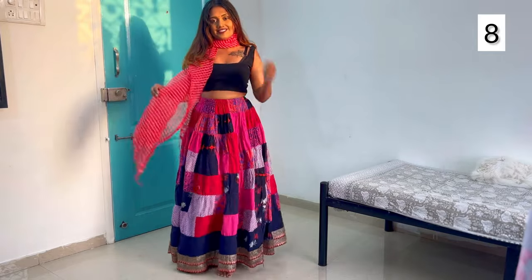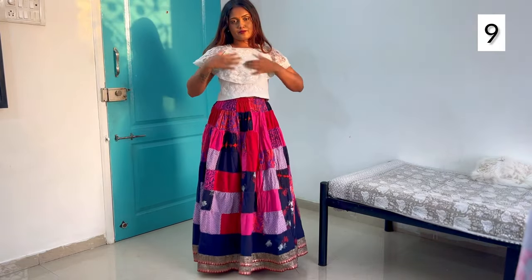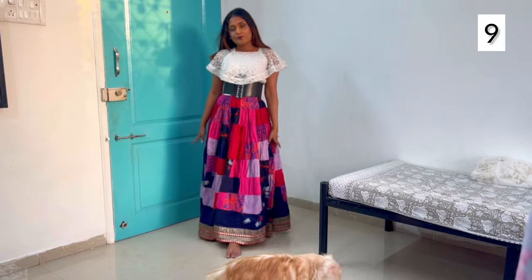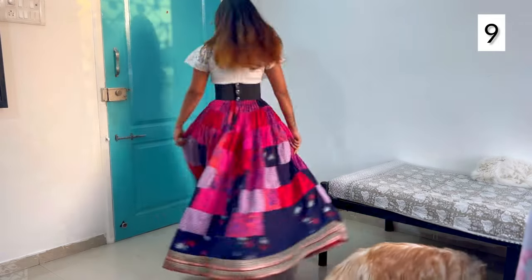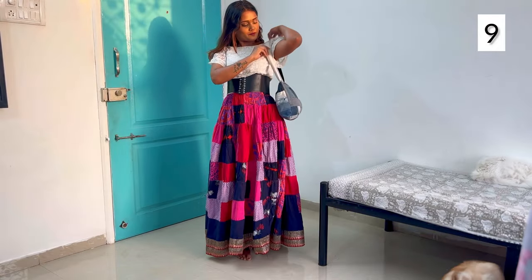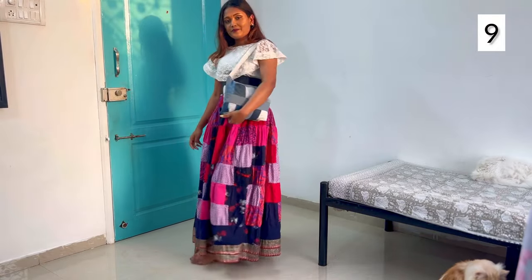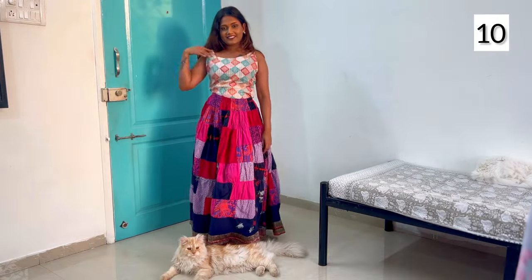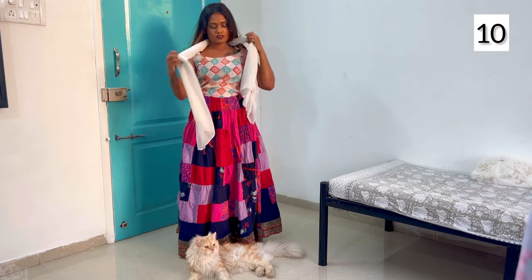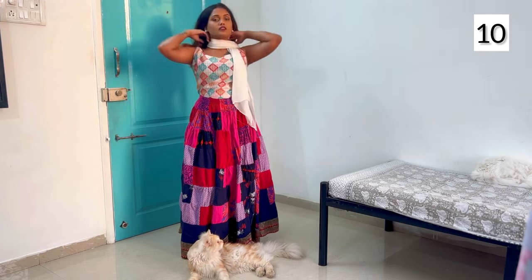Next up, I'm going to style the skirt with this white top that I made at least 8 years ago. To style, I'm going to use a black corset belt and this blue denim patchwork bag. For the last outfit, I'm pairing my skirt with a short kurta that I've tucked inside the skirt and paired with a small white dupatta.